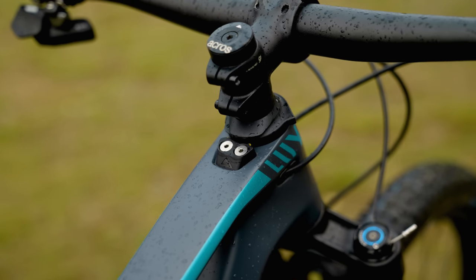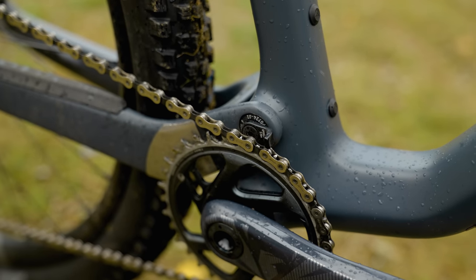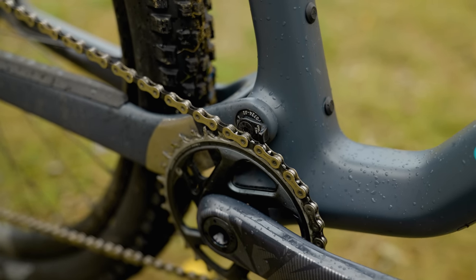Something I did like about the Canyon — speaking of the Trek — is the rotation-limiting component in the headset. I think it's a far better execution. It also has a really tidy chain device, about seven grams. There's no reason not to have it on there — it's really well executed and really smart.